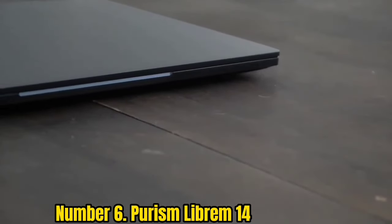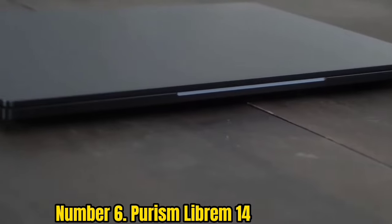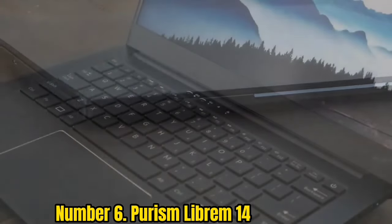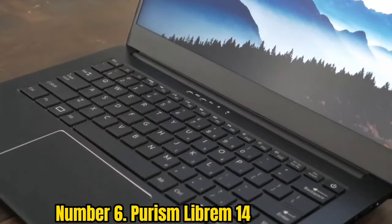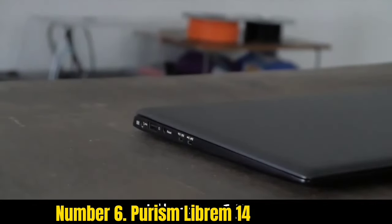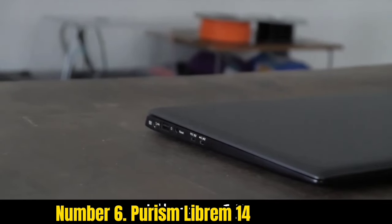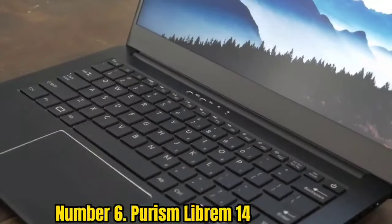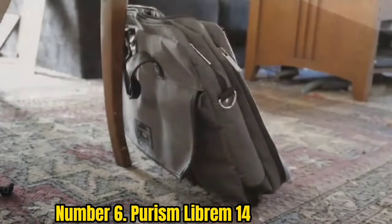Number 6: Purism Librem 14. If you are concerned about privacy and would love an open-source Linux laptop, Purism Librem 14 is an excellent option. Purism's Coreboot BIOS firmware is 100% open-source, and their laptops run PureOS, a Debian-based Linux distribution that is completely focused on privacy. As a user of Purism Librem 14, you will be completely in control of your machine.